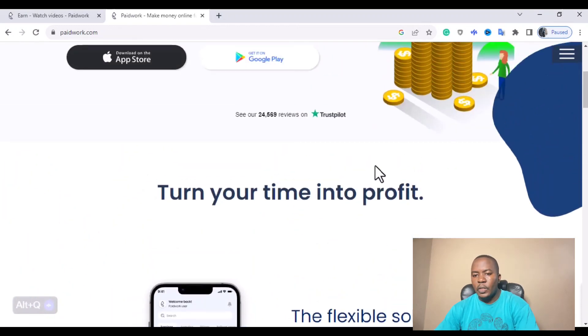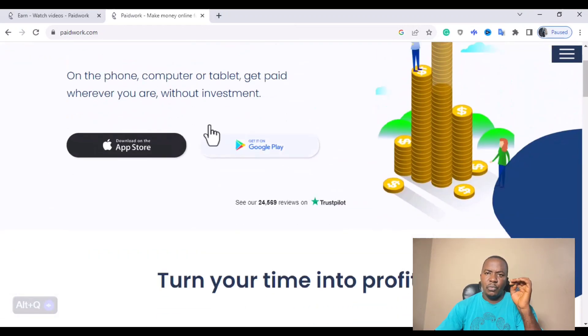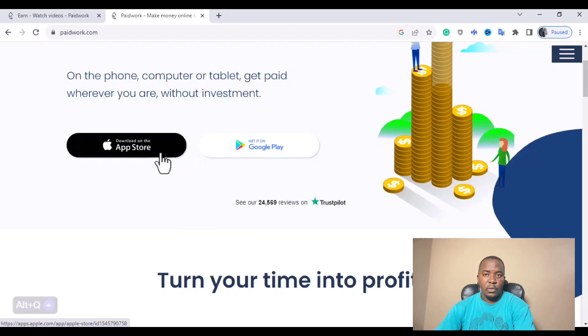To download the Paid Work app, come to paidwork.com and click on your smartphone option — iOS or Android. For iPhone, you want to click on download on the App Store. For Android, you want to click on download on the Play Store.